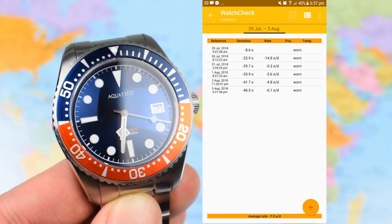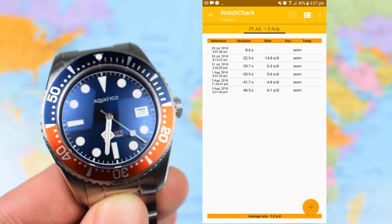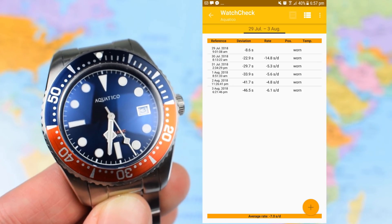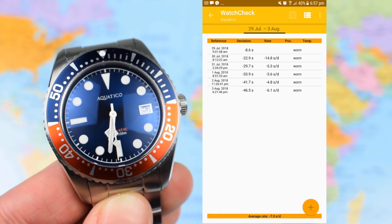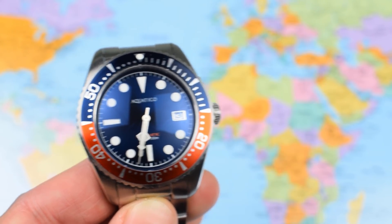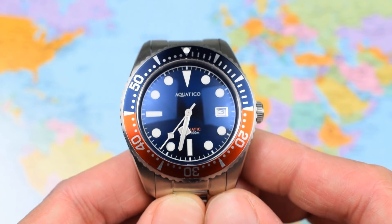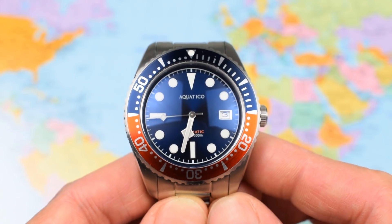The Aquatico is powered by the ubiquitous Seiko NH35 movement. This one is settling in at around minus 7 seconds per day. These are rock solid movements — 24-jewel, hack, hand-wind, 42-hour power reserve. Rugged and reliable, and justifiably a choice for most of the watches I've discussed in the intro at this price point. Nothing particularly positive or negative there — pretty much straight down the line in terms of movement choice.